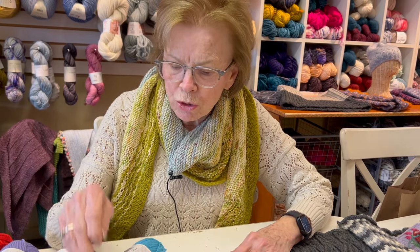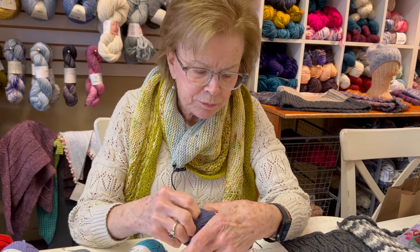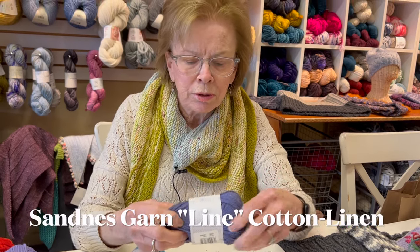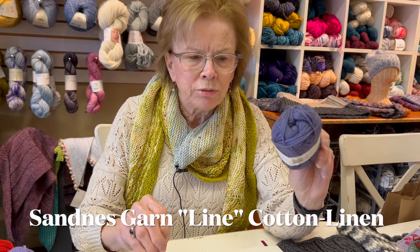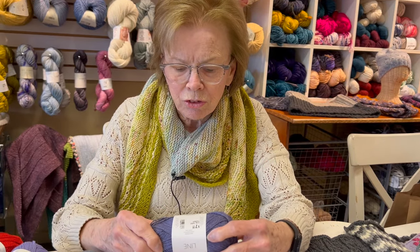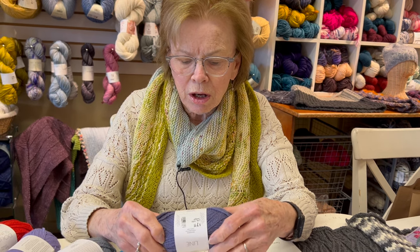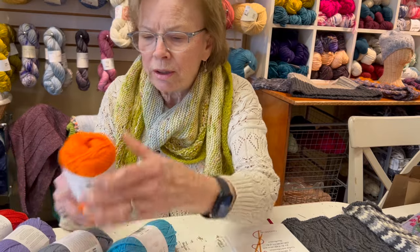I wanted to show you some new colors that we got in Lena. This one's called Twilight, and it's a beautiful sort of dusty purple violet kind of color. I just love this yarn — it wears really well, and it's cotton, viscose, and linen — another cotton linen combination.